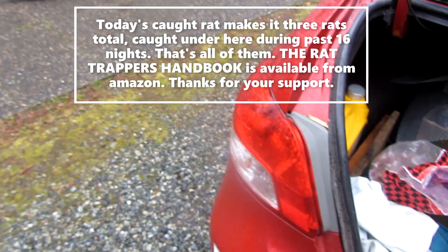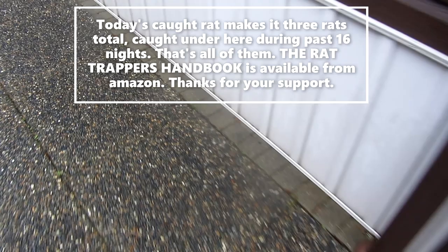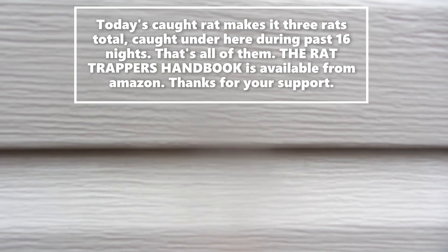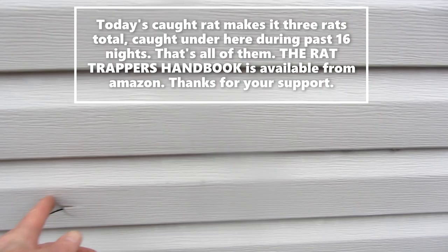We blocked up a lot of holes through this plastic siding — you can see it's very brittle stuff and lots of little holes are starting. We blocked up all the little holes that were big enough for a rat to get in. This plastic siding, especially after the sun's been on it for a few years, gets real brittle and it doesn't take much to bust it or chew through it if you're a rat. But we've got it all sealed off.